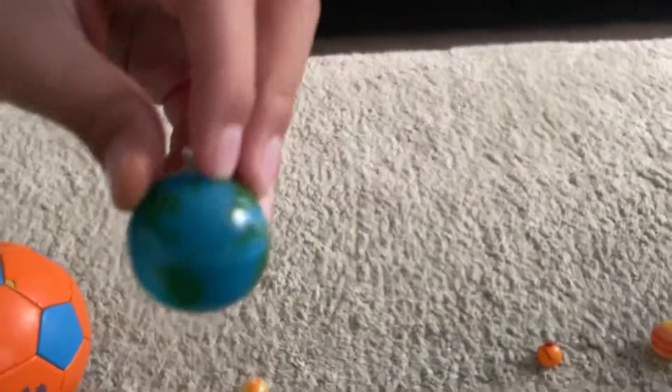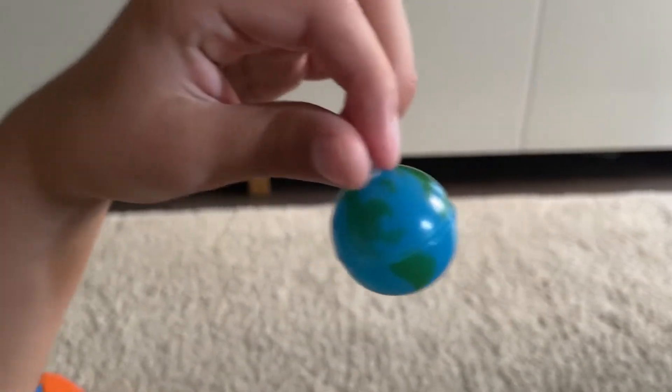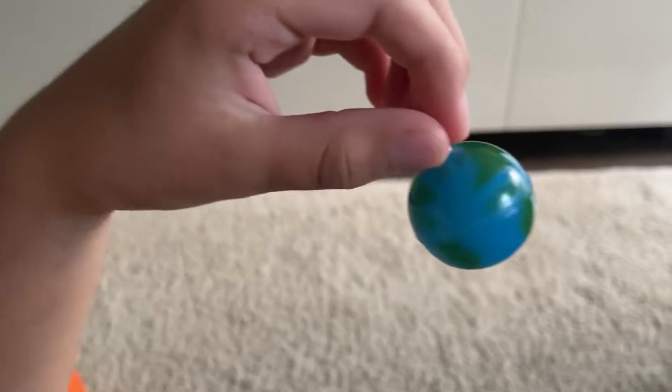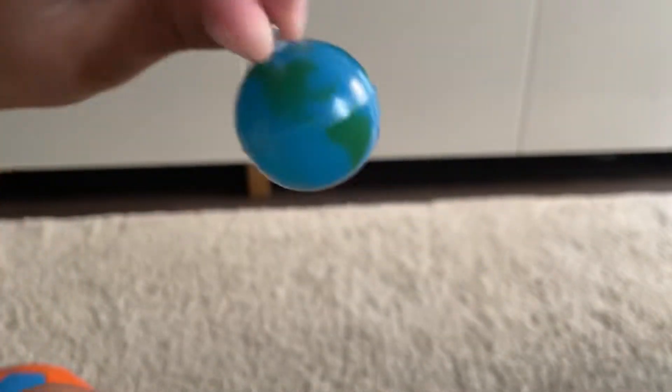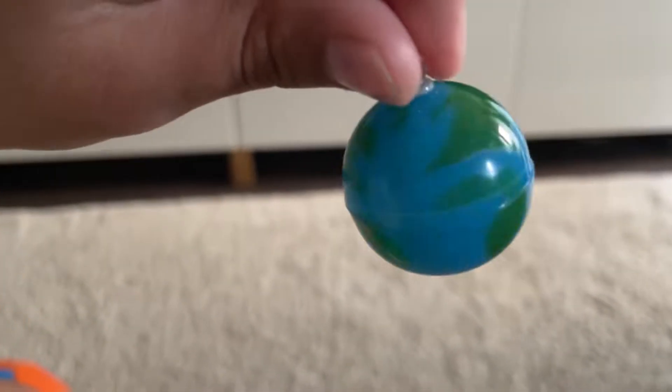Earth is the planet where we live. It is the third planet from the sun. There is only life here because of the sun — if there was no sun, life could not exist. It is a little bit bigger than Venus and is the fifth biggest planet in the solar system. The Earth contains land and ocean water.